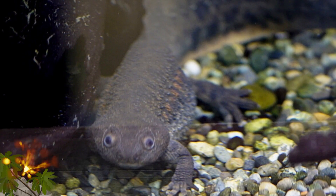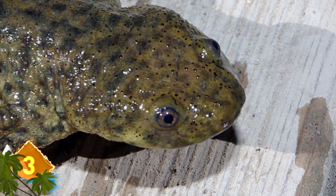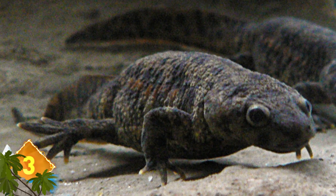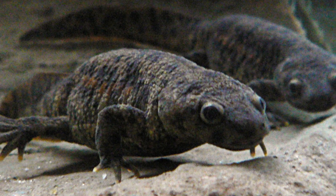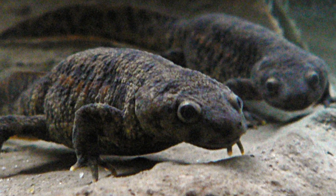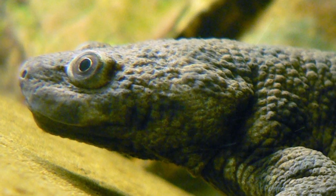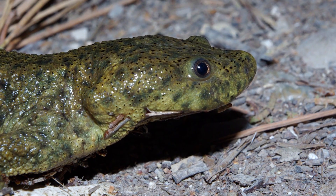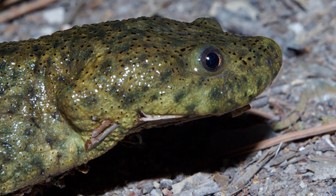Number 3: Iberian Ribbed Newt. Not unlike the hairy frog, this amphibian found in Morocco has a defense mechanism that involves a bit of self-mutilation. When threatened, it will push its ribs through the sides of its body. As the bones pierce the skin, the animal produces a toxin that secretes through the newly-opened pores, injecting stinging toxins into the mouth of a predator. Thanks to the newt's superior immune system, the pierced skin quickly heals with no infection or scar tissue developing.